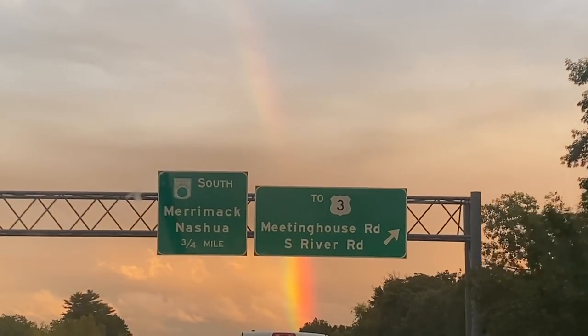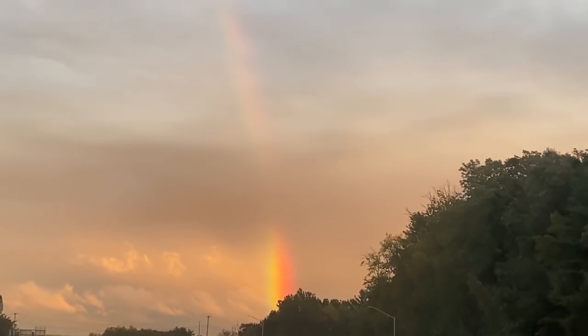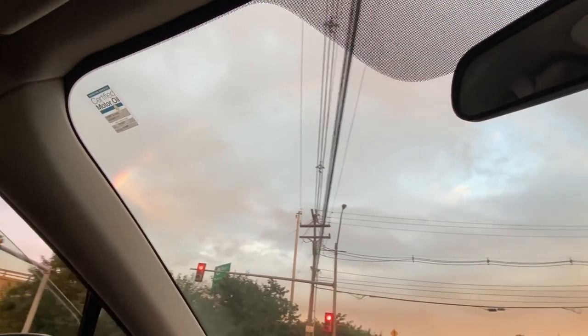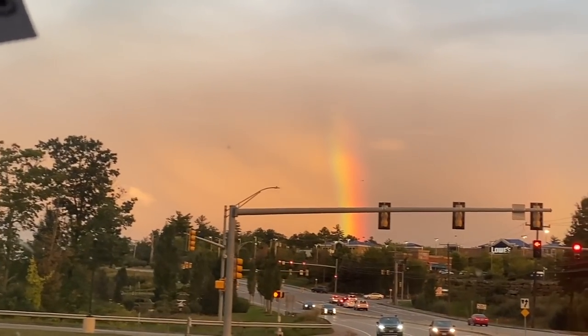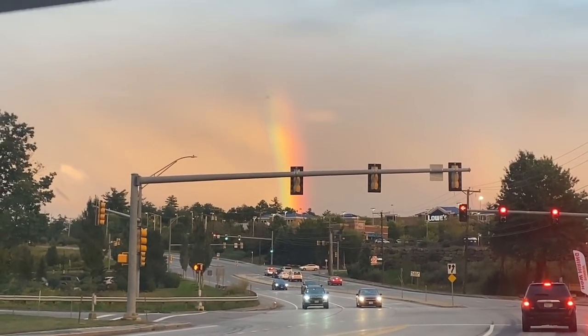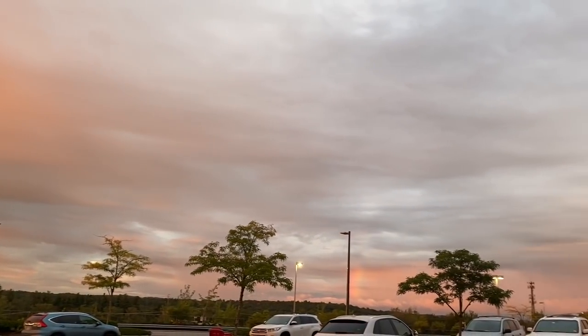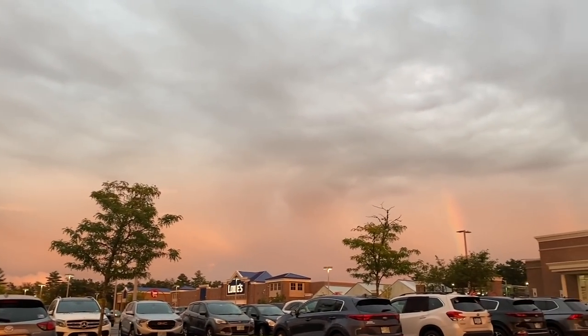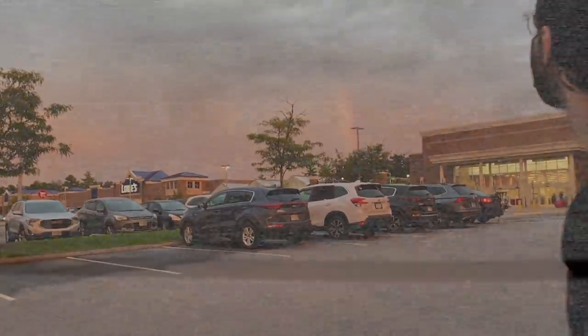Now we're going to head to Target because I need to get a tote to store some of the stuff we took down for the transformation video. I haven't seen a rainbow like that in like years — that's actually crazy. Oh wow, it's up there too. It's a full rainbow! The sky is like insane all around, and on the other side there's the rainbow. For a second when we were driving up I saw most of the arch.